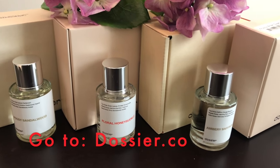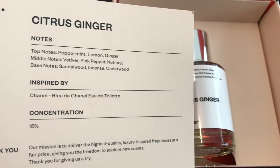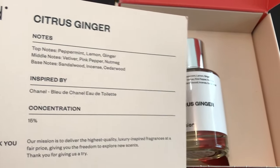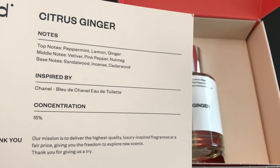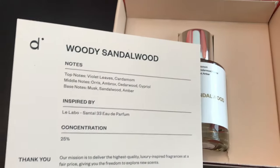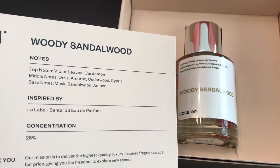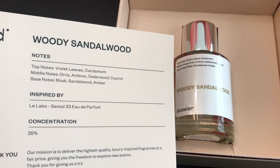If you go to dossier.co, you will see all the different perfumes and fragrances they have to offer. One of my favorites is the Citrus Ginger here — it is inspired by Chanel Bleu de Chanel Eau de Toilette. And another favorite of mine is the Woody Sandalwood, which is inspired by Le Labo's Santal 33 Eau de Parfum.